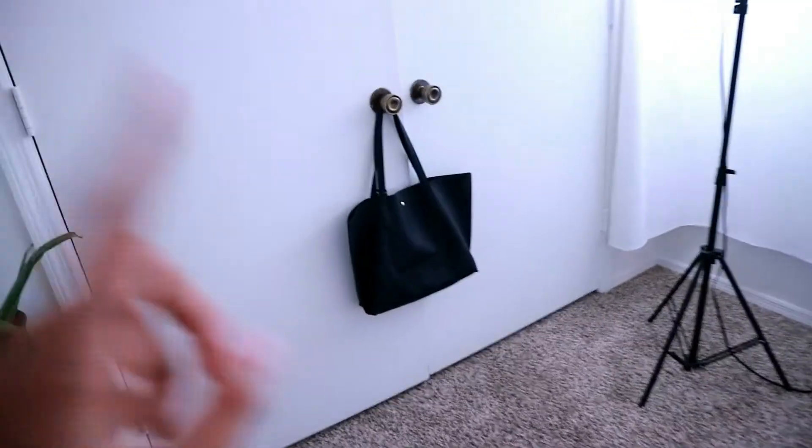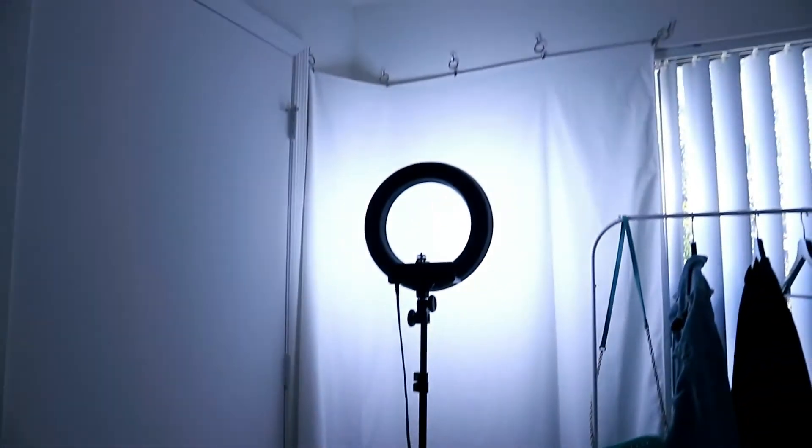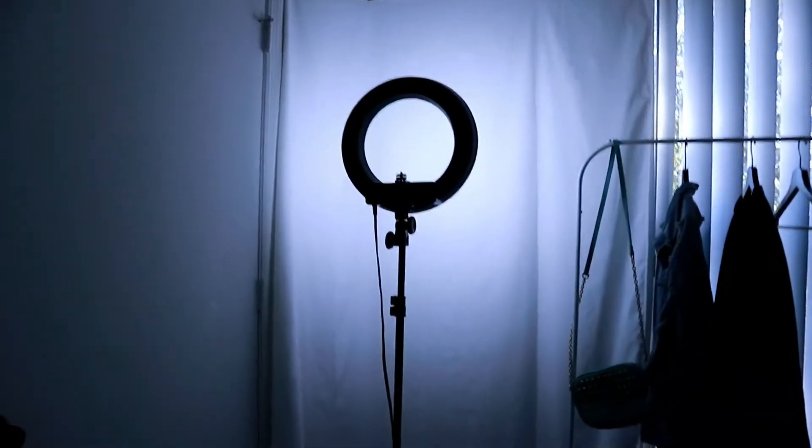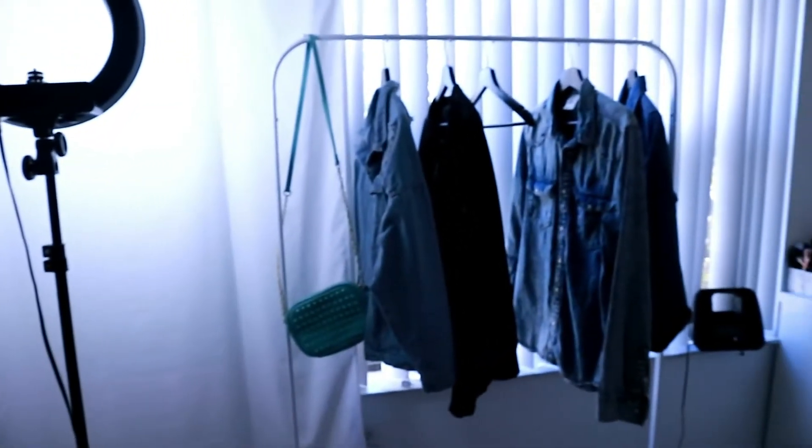This is my closet, and this is the bag I usually use for school. My ring light with a white background to record my videos — I decided to move it over here because I had that empty corner I wasn't using.